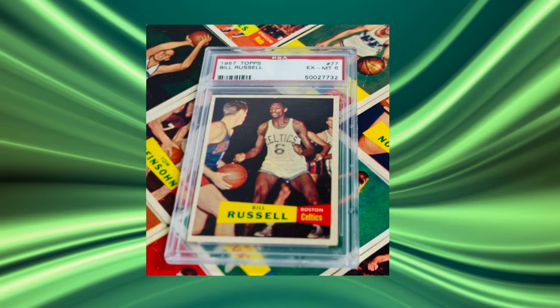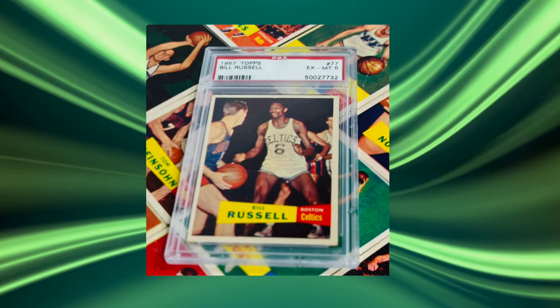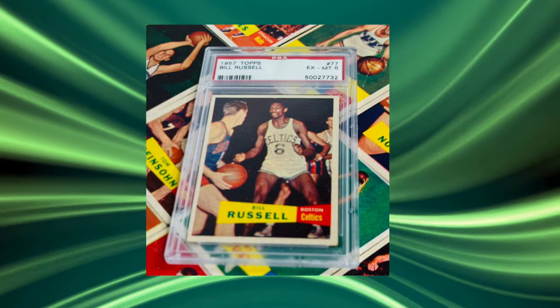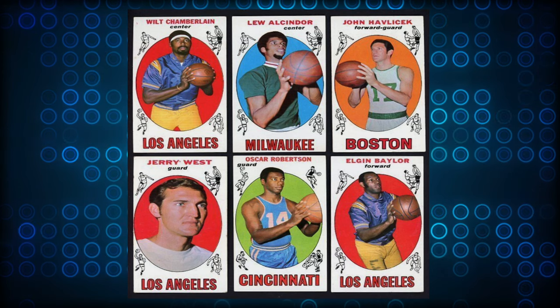We start going through the collection and you just wouldn't believe how much stuff there is. The number one thing I do is start with the best items in the collection — that's my advice for anyone doing this part-time, full-time, anything in between. You need to find out where the bulk of the value is. I wanted to make sure the 1948 Bowman basketball set checked out. The 1957 Topps basketball set featured a Bill Russell rookie in a PSA 6 — I wanted to see that right away. It was a fairly well-centered card; very exciting.